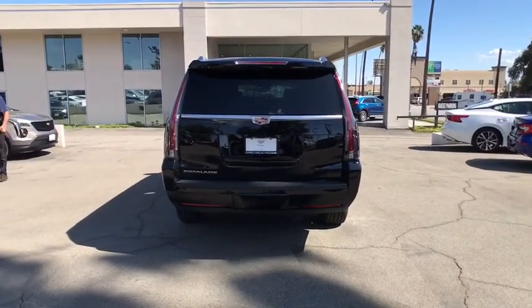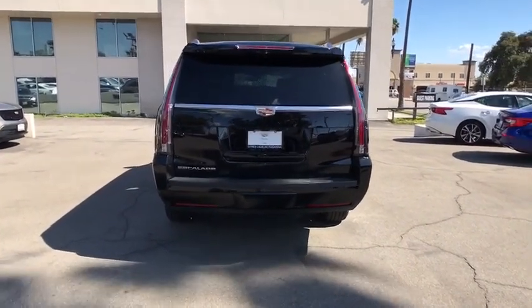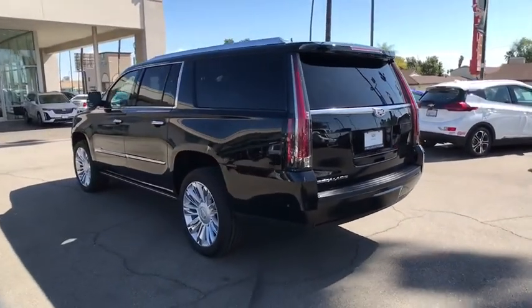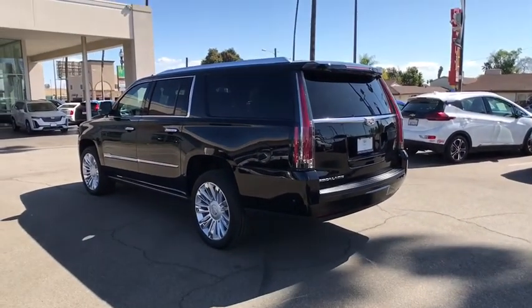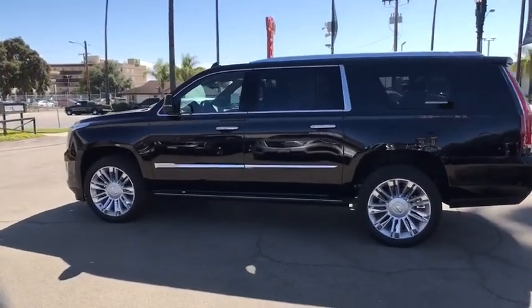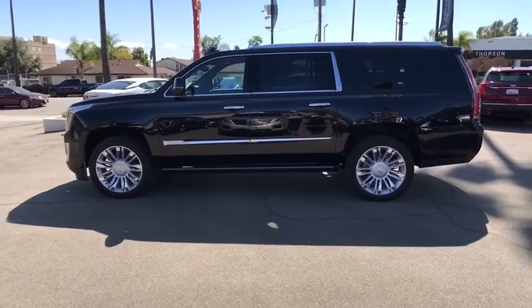Here are some of this vehicle's great options: backup camera, power passenger seat, navigation system, power liftgate, remote engine start, traction control, stability control, keyless entry, steering wheel audio controls, tow hitch, and anti-lock braking system.